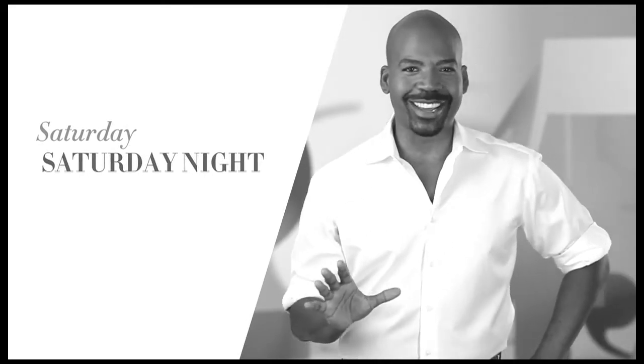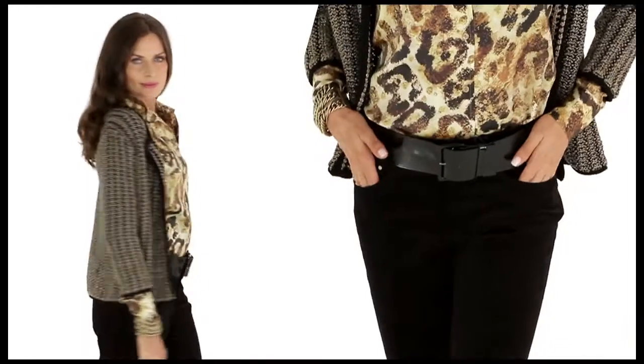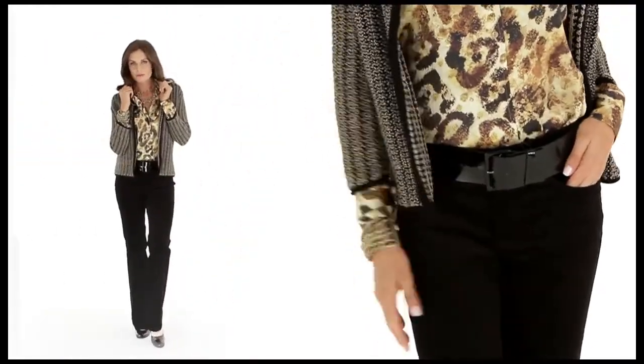If you make the cardigan your own, you can make it work for any day of the week. Step outside the box with a pant that's sleek, youthful, and fun, like velveteen shown here. This is a terrific holiday-fête look.